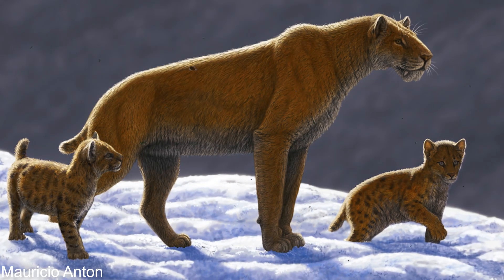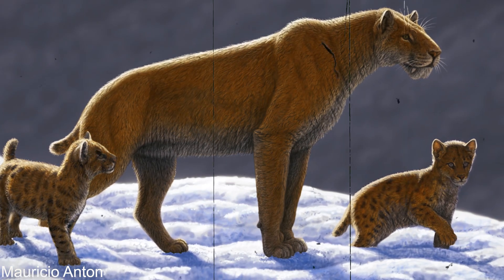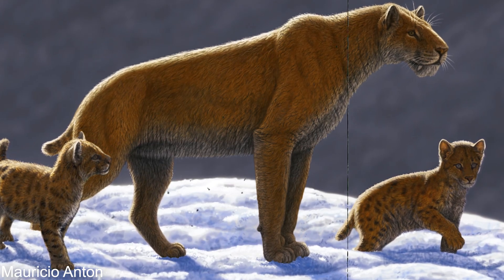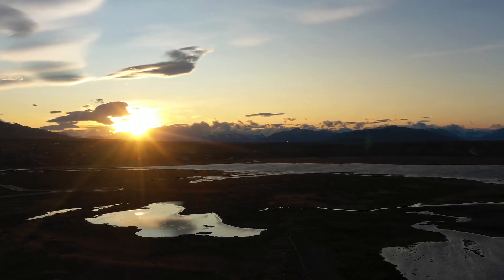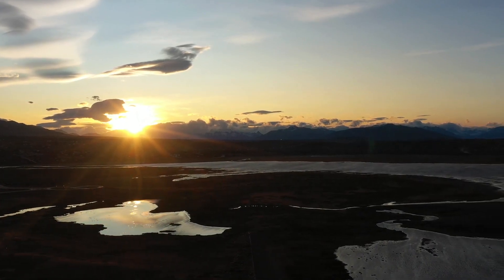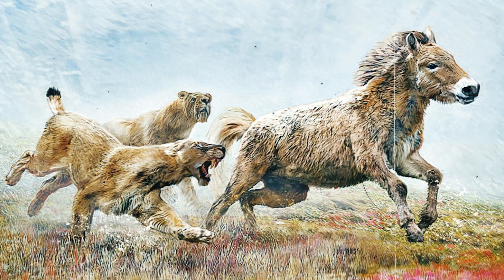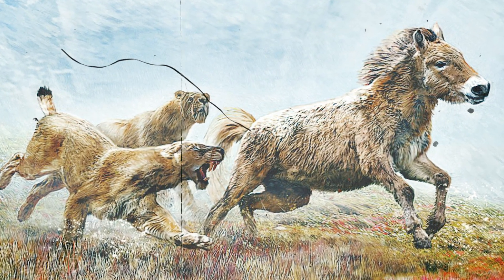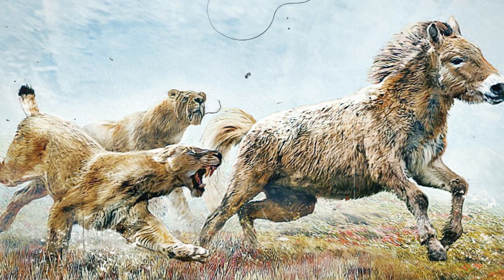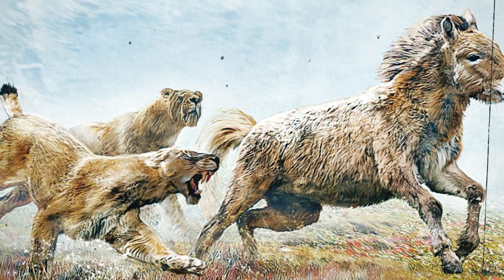Homotherium appears to have been a genetically diverse genus of big cats. Individuals from different populations likely traveled great distances, increasing gene flow throughout the global population. It occupied a broad geographical range and likely inhabited a few different habitats. Its behavior made it unique amongst other large cats of its day, such as its diurnal and social hunting techniques. This allowed it to occupy its niche without the need for competition with other predators during the Pliocene and Pleistocene epochs.